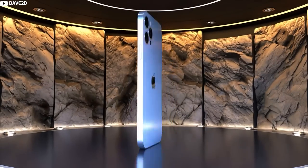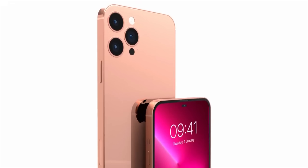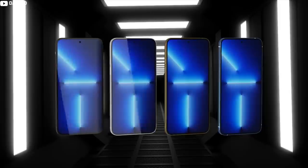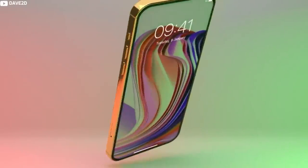New iPhones always include camera improvements, and the iPhone 14 is no exception. There will be improvements to the ultra-wide camera, and there's a possibility that Apple will introduce a periscope zoom lens that allows for much greater optical zoom, but it's still not yet clear if this will come in 2022 or 2023.